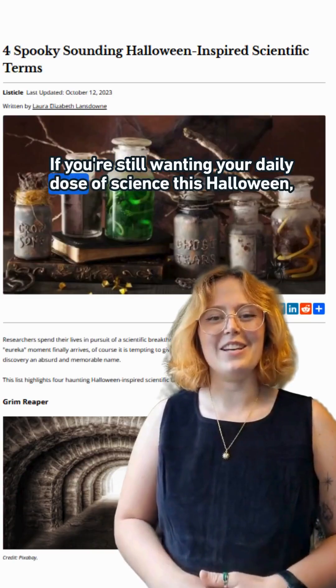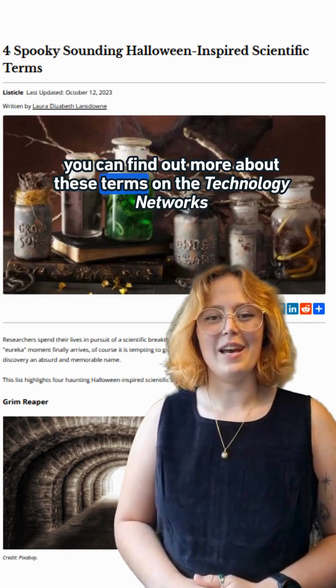If you're still wanting your daily dose of science this Halloween, you can find out more about these terms on the Technology Networks website. Happy Halloween!